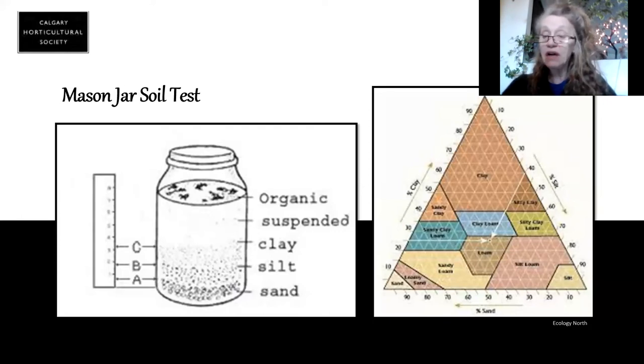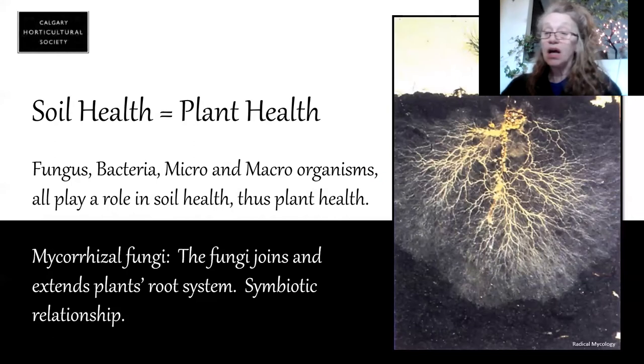A lot of us in Calgary fight with clay soil — we have very heavy clay soil. Clay holds the most nutrients out of all the soil types, but what you want to do is get more organic matter into the clay so it can't compact and compress. Do not add sand. Good soil health is good plant health.